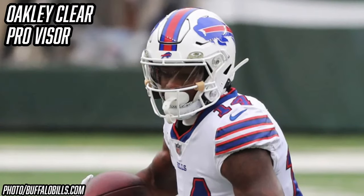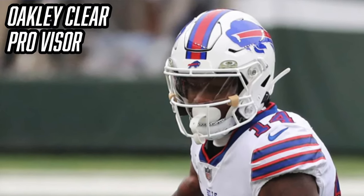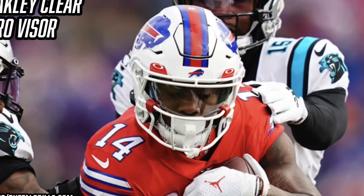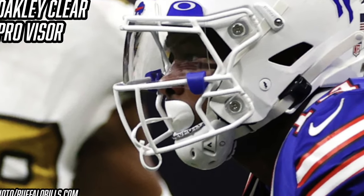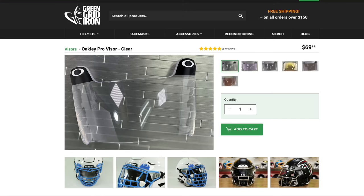Continuing through Diggs' helmet setup, let's talk about his clear Oakley visor. On his Speed Flex he uses a clear Oakley visor with Oakley's unbranded quick-release clips. Since Oakley inked a deal with the NFL in 2019, we've seen a lot of players wearing Oakley visors. Diggs' visor is the brand-new Oakley Pro visor, built to fit the Speed Flex perfectly — you can see the bottom is super flush with his custom face mask. The Oakley Clear Pro visor is $70 on Green Gridiron's website.